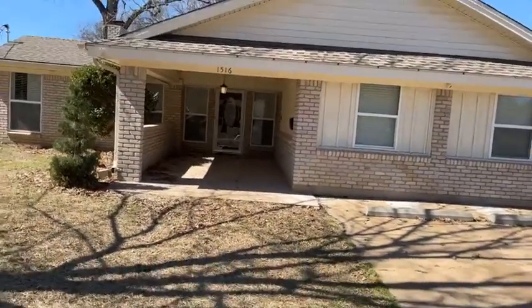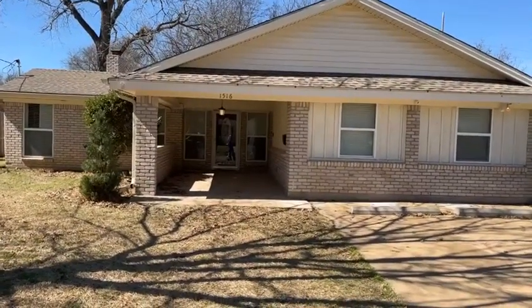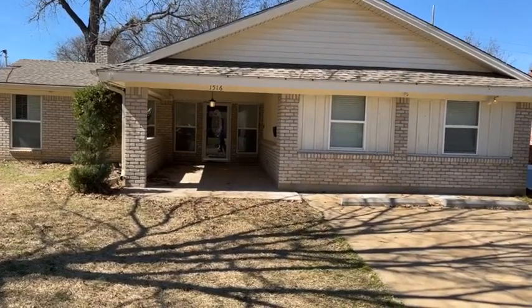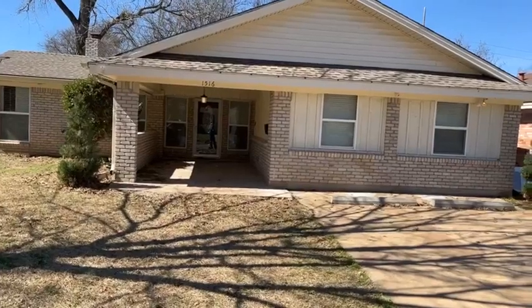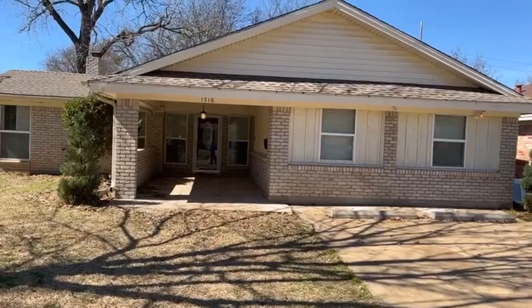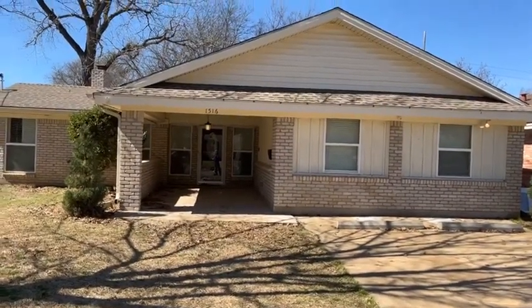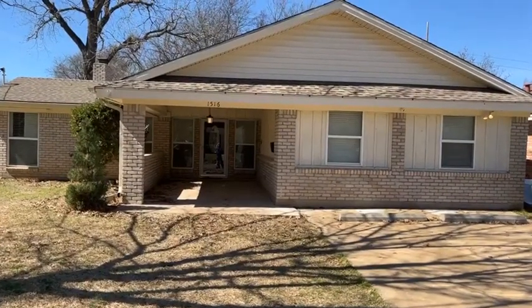Again, we're here at 1516 Ridgeway in Sherman, Texas on the west side of Highway 75. If you're interested in this property, we do offer seller financing. It is not for rent — it is for sale. You can bring us a full cash offer or we'd be happy to finance it for you. Good credit is not a requirement. Strike First Properties, 903-776-4580.